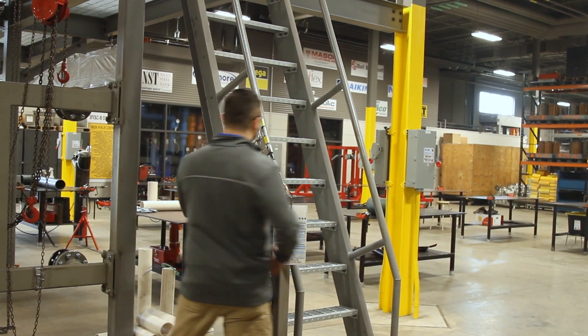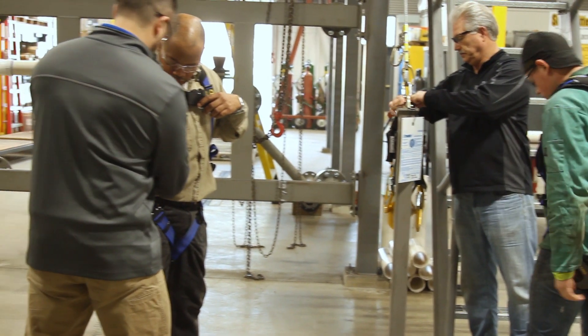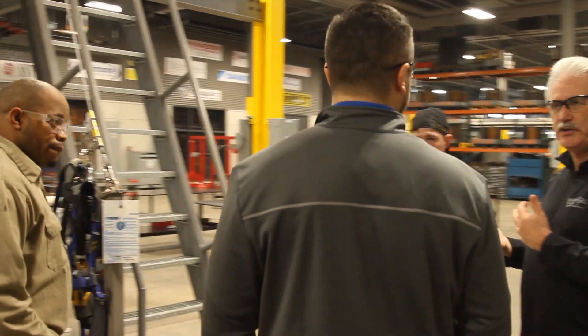We felt that here at the training center we need to have that leading technology in this building — we need to lead our contractors and other end users to come in and see this system. Through our investigation and working with Mazzella and Wayne, we found a great communication network. Wayne was easy to work with, always there to answer our questions and lend support.